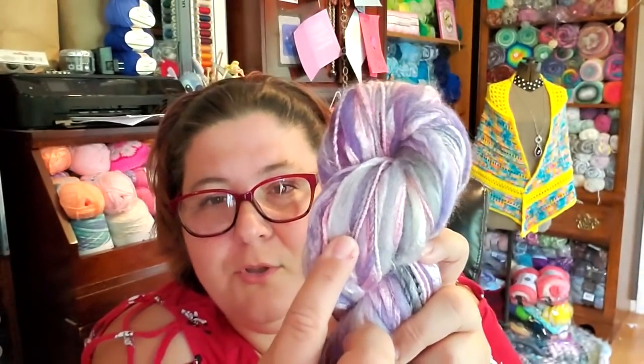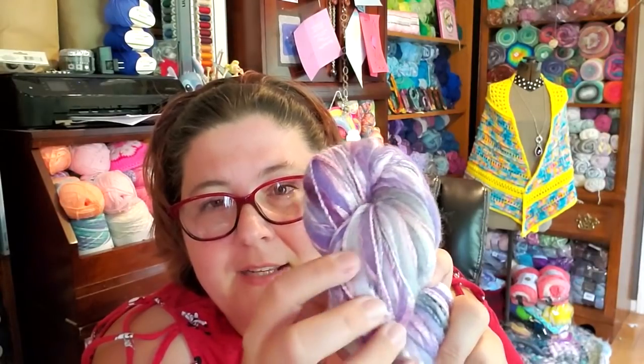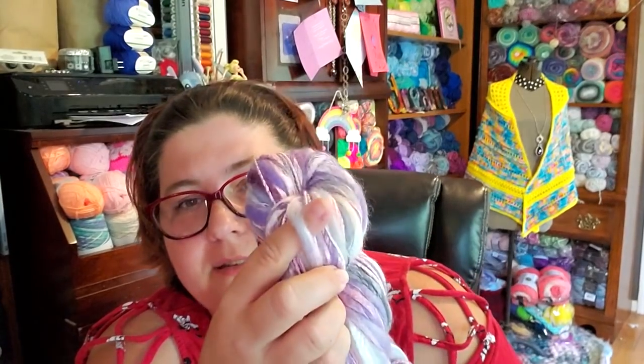Do you see how it goes from super super thick to really really thin? When you work this up — I've seen it in knit and crochet — what it does is it gives you thin flat parts and then puffs that look like you sewed on flower puffs. They're not flower-shaped but it's like little blooms of puff in the fabric. That's why it's called Bloom.